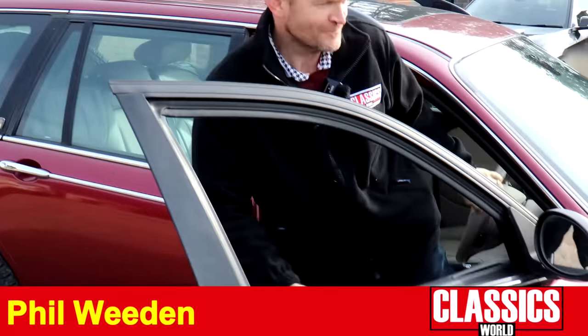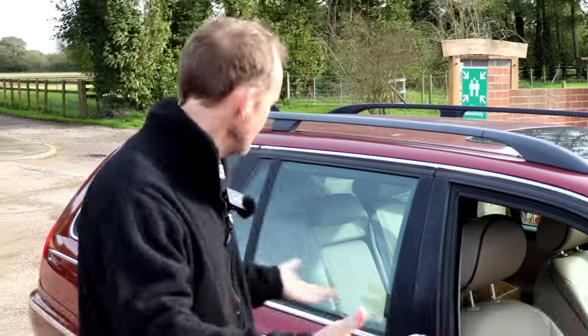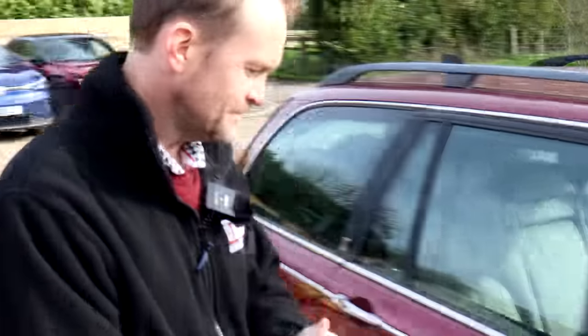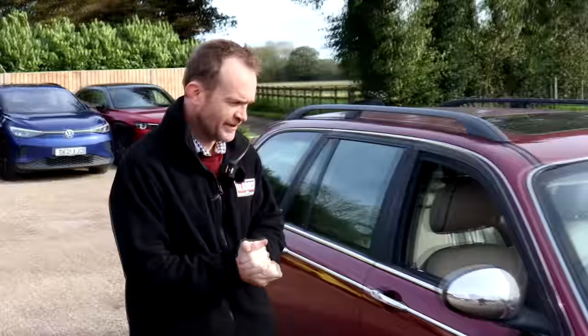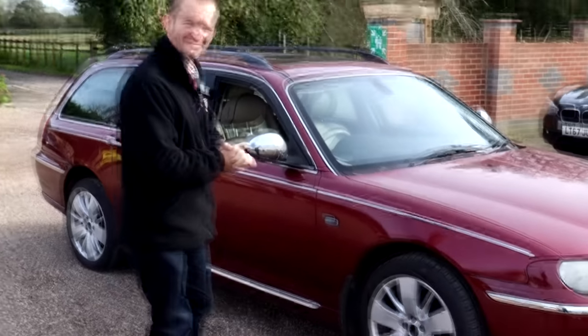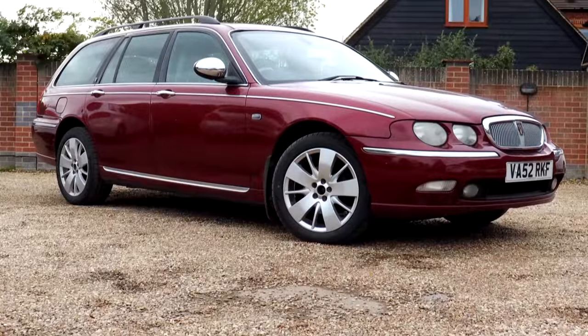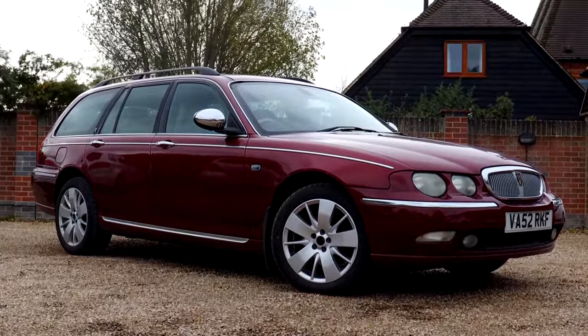From one Rover fan to another, welcome to our Rover 75 Tourer. I must congratulate you on your fantastic fleece by the way — very stylish. And speaking of stylish, the Rover 75! What a great choice. Rover's last hurrah really, wasn't it — and the first car developed under BMW ownership. It's rather nice; I have to say I'm liking the colour.